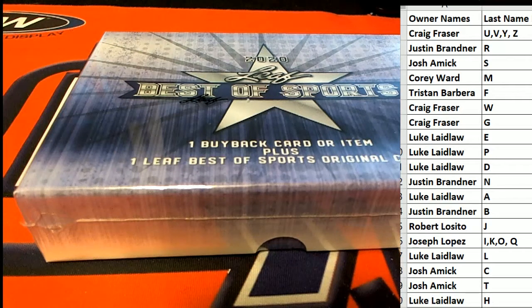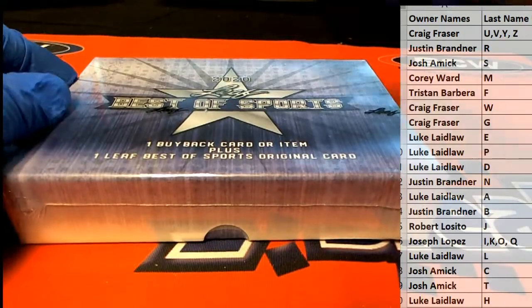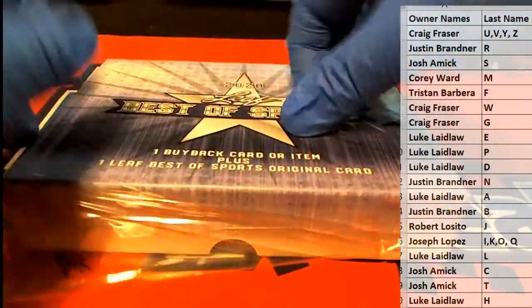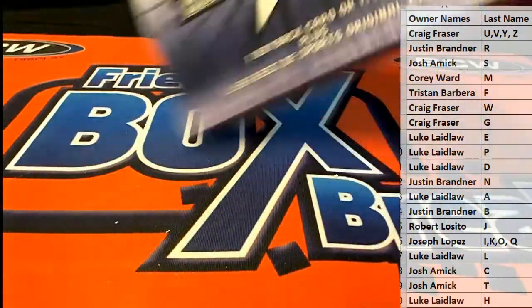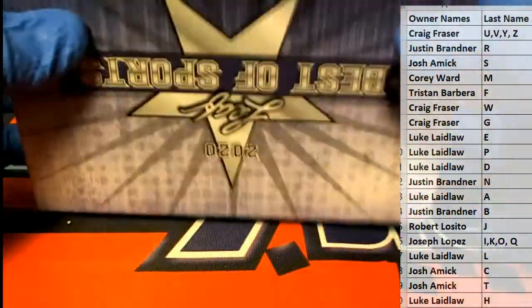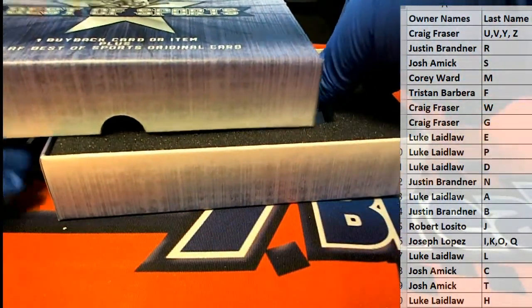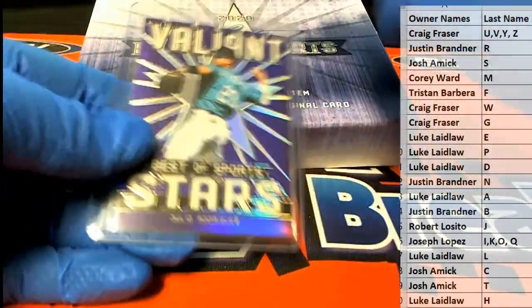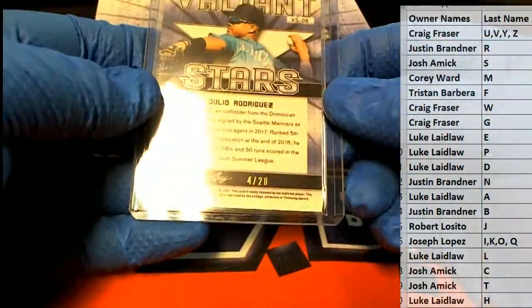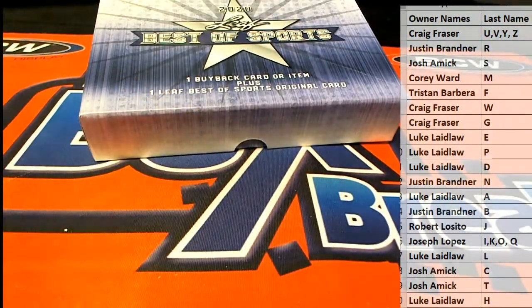Let's get to it. Let's see what we've got here. Julio Rodriguez, 420. Letter R — that is Justin B. Alright, Justin B.